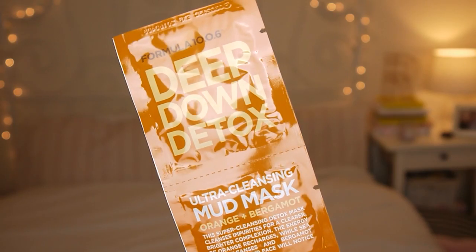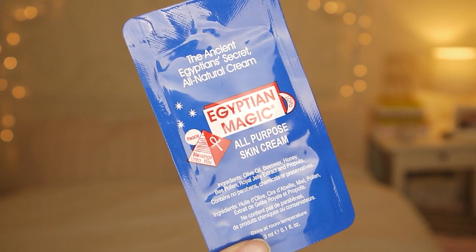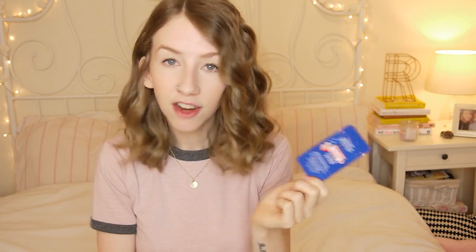This is a Deep Down Detox Ultra Cleansing Mud Mask — yes, I've got another mask! This is the same brand that did the pore strips. Orange and Bergamot — all lovely. This helps to cleanse impurities for a clearer, brighter complexion. I've also got some All Purpose Skin Cream — Egyptian Magic — so I guess you just rub it on any skin that just needs a bit of TLC.